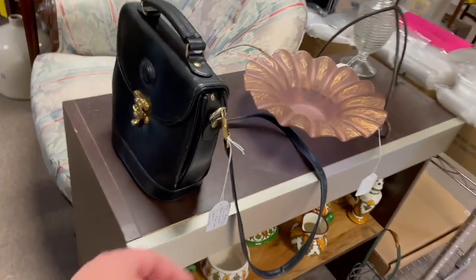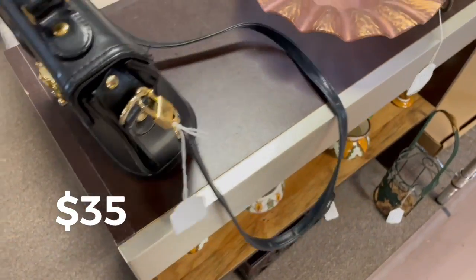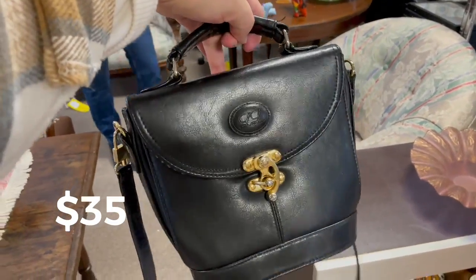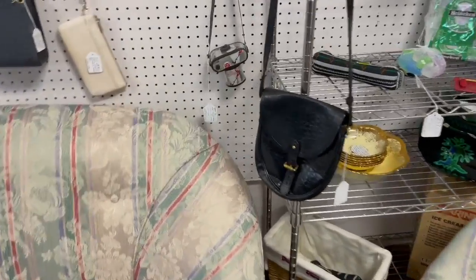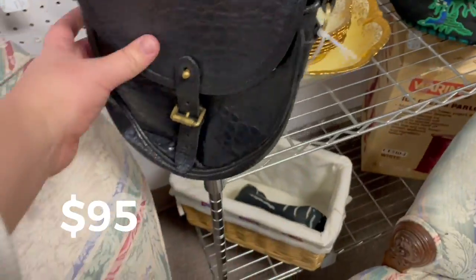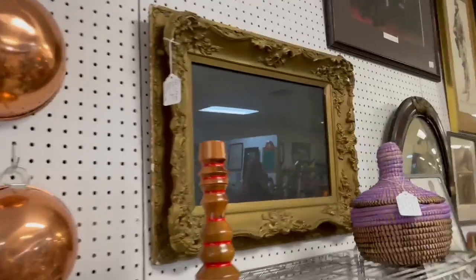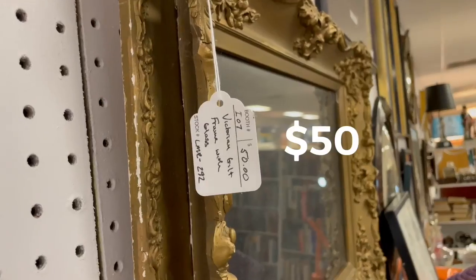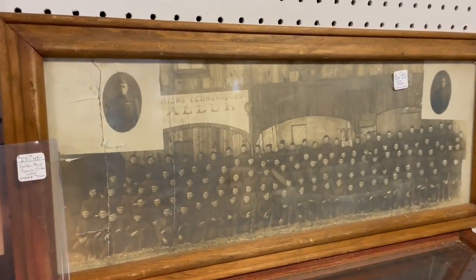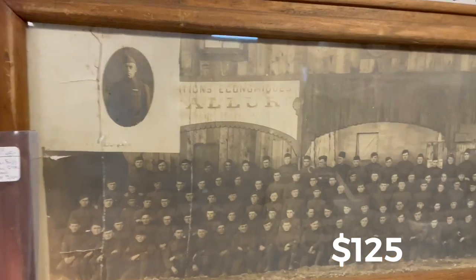How much is the purse? $35. Black leather LL purse from England — it looks like a Coach, doesn't it? It has a similar style. It's really really nice. And that bag too — it's a Mulberry leather for $95, that is really pretty. Is it just a frame or is it a mirror? It's a frame — beautiful, for $50. Oh yeah, it's a World War I photo in front of a building of some kind, $125 — that is really really cool.